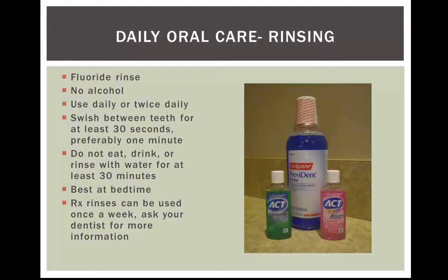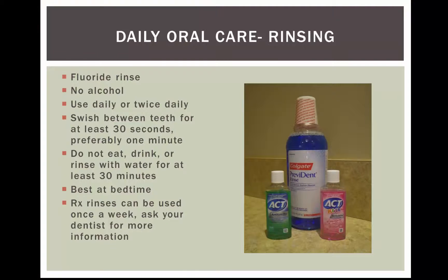The next thing we're going to talk about is using a daily rinse. We recommend using a fluoride rinse, one that does not contain alcohol. Alcohol tends to dry out your tissues and can lead to discomfort. Also, if you suffer from dry mouth, you don't want to dry it out even more with alcohol. You can use it once daily or twice — morning and night. Swish for 30 seconds up to a minute.